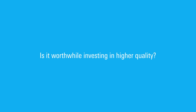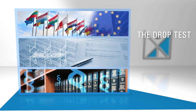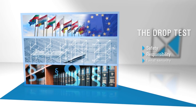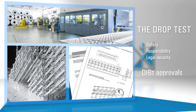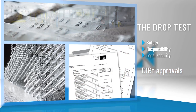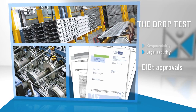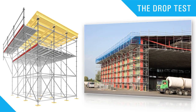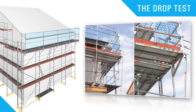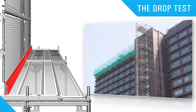Is it worthwhile investing in higher quality? Our products conform to the standard and we test them with the utmost care for more safety. Strict safety standards are vital in scaffolding construction. If scaffolding decks are to be used in roof edge protection, they must pass the drop test according to EN 12810-2. The load-bearing capacity of the deck is particularly crucial for roof edge protection with bracket levels to prevent severe accidents.